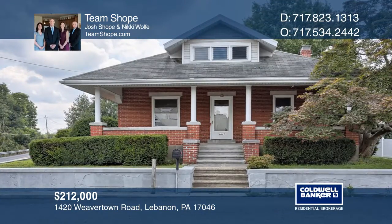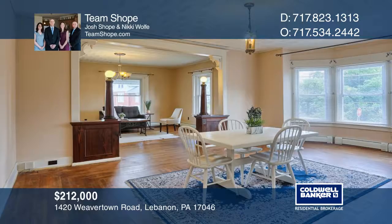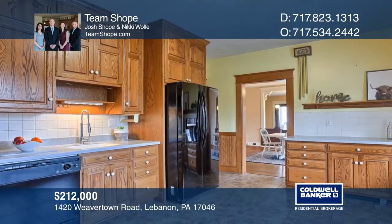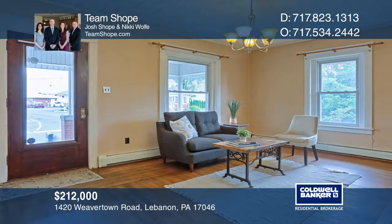This charming four-bedroom Cape Cod style home is located on a corner lot, offering original hardwood floors and millwork throughout. Custom built-ins and original fixtures keep the character of the home intact.